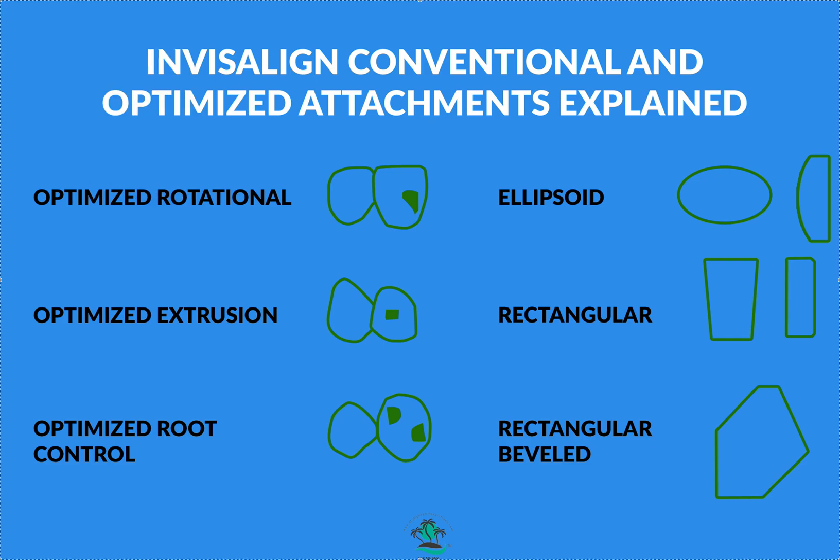Hey, it's Dr. Amanda with Straight Smile Solutions, straightsmilesolutions.com. Today we're going to talk about Invisalign conventional attachments and Invisalign optimized attachments. I have a nifty handout from Invisalign UK that one of my clients gave me. I can't post it because it's not my content, but if you want it, email me at info@straightsmilesolutions.com and I'll be glad to give you a copy.